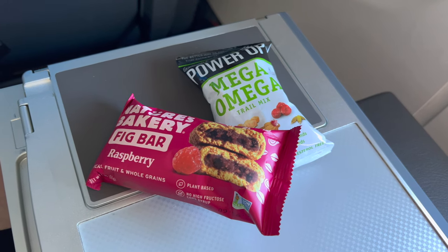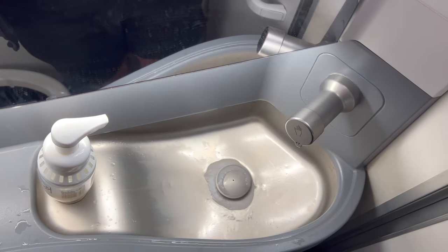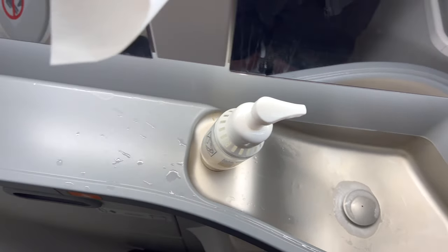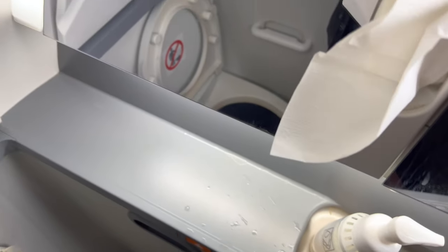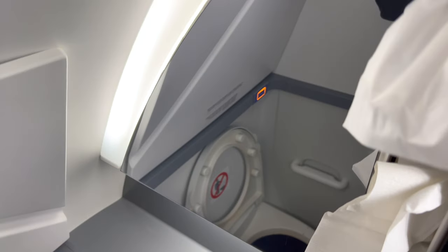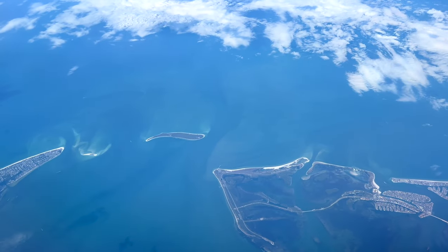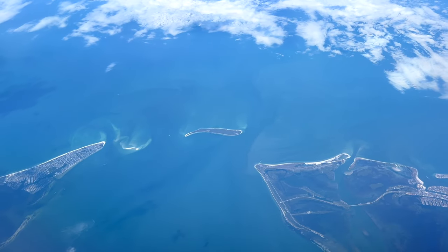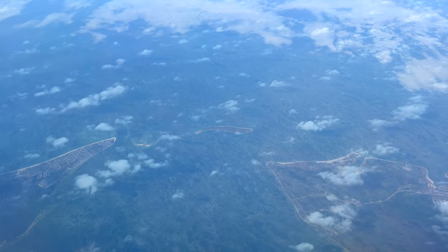What I wasn't too happy about, and probably the worst part of Project Oasis in my opinion, is what they've done with the bathrooms. 737 forward bathrooms have always been tight due to the curvature of the fuselage, but this is getting a bit ridiculous. Such a short flight, and we're already descending over St. Pete and Anna Maria Island.